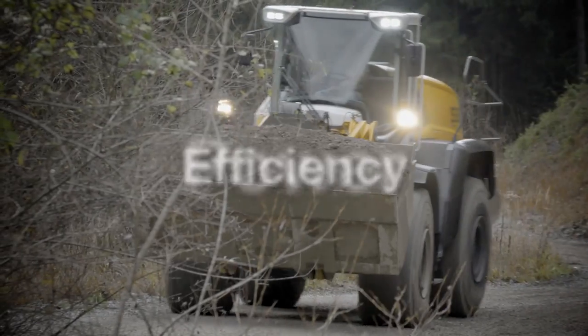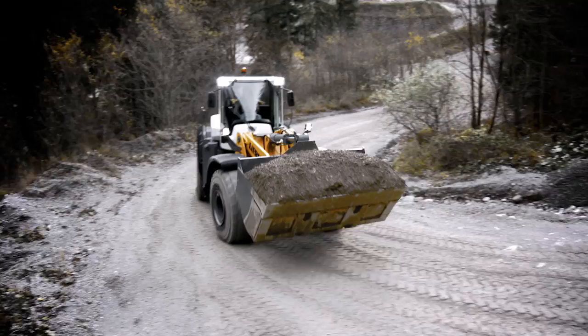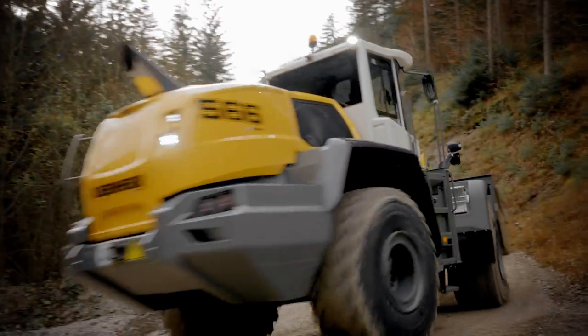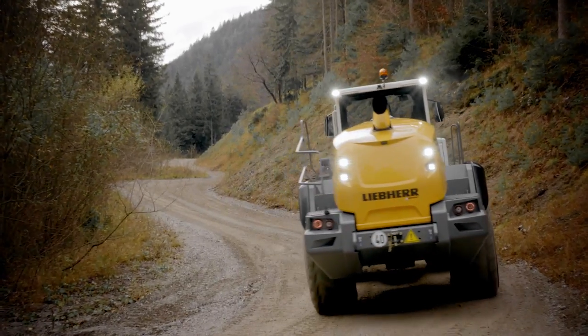The Liebherr Power Efficiency System — LPE for short — delivers maximum power from every drop of fuel. That's X-Power.